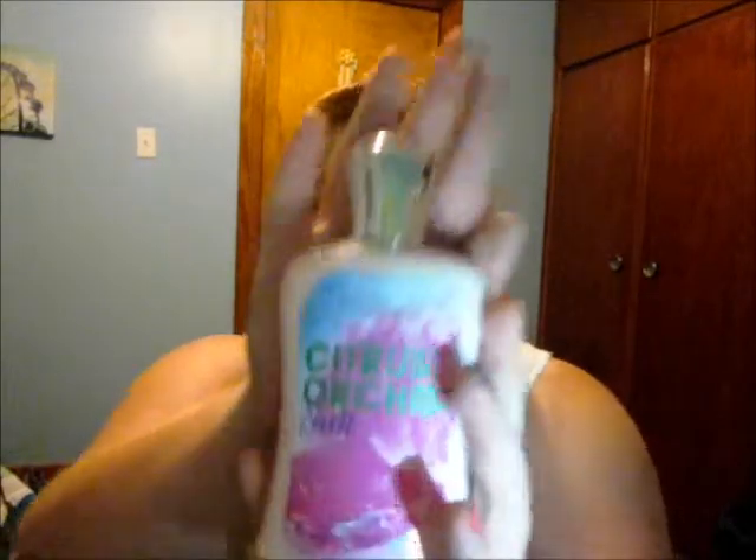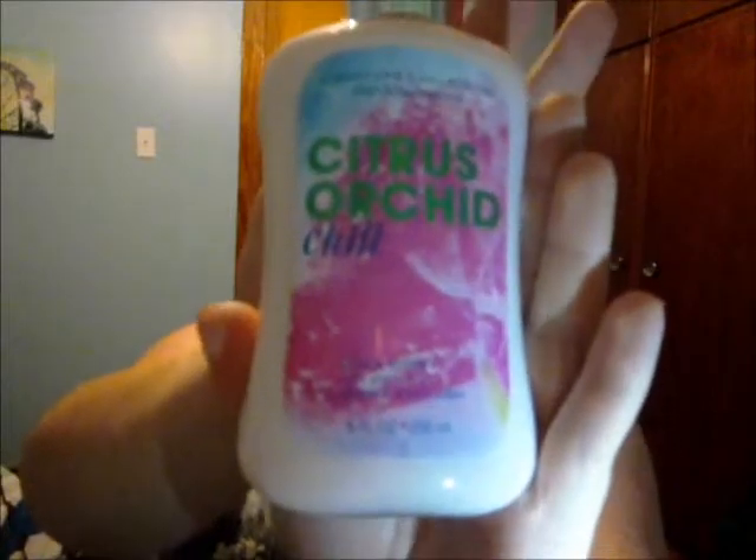The next thing I have is a Citrus Orchard Chill Body Lotion by Bath and Body Works. I haven't used this product a whole lot, and you're probably wondering why it's a favorite if I haven't used it a lot. Well, for one thing the smell is amazing, and when I have used it I absolutely love it — it makes your skin feel so smooth. But it has a strongish kind of smell, so if you don't like strong-smelling lotion after you put it on, I would not recommend this product. But like I said, when I do use it, it's amazing.